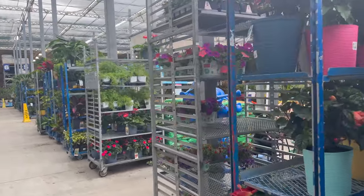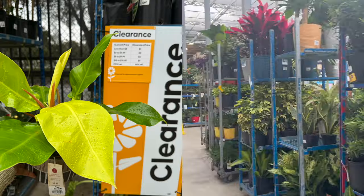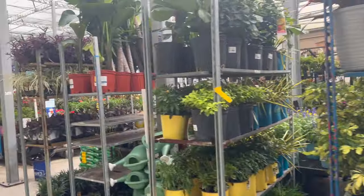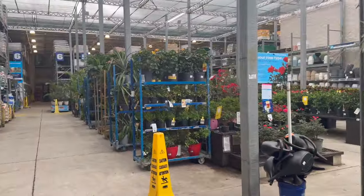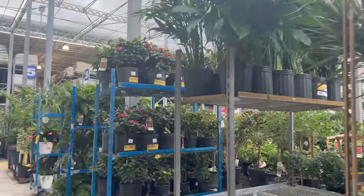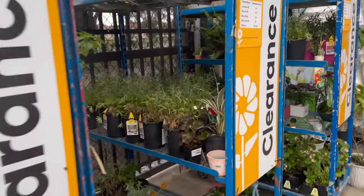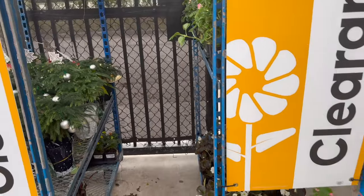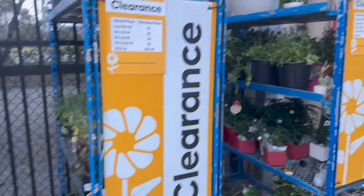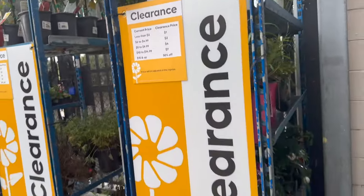So this is the same Lowe's that I was at last time. First thing I want to do is see if that moonlight philodendron is still back there in clearance. Looks like they have a lot of new plants, so I might have to check inside for new plants also. But first I'm going to check this clearance section. A lot of the plants that were here last time are gone and I don't see it — so that's good, someone picked up that moonlight philodendron.